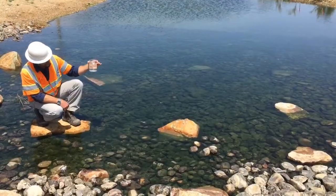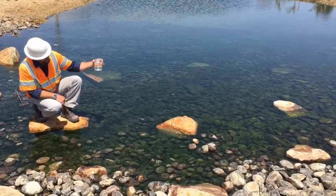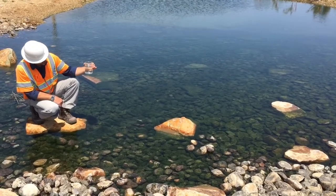In the background is the new effluent polishing channel where the treated wastewater is released to the Salinas River.